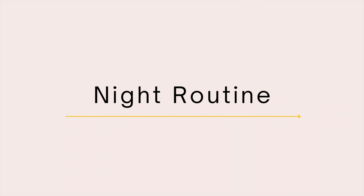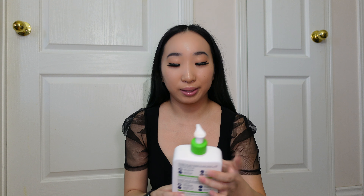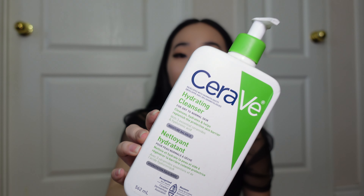After the toner in my morning routine I use The Buffet by The Ordinary. All their packaging looks the same. This one has amino acids and peptides to help nourish and moisturize your skin. It also has hyaluronic acid in it — really moisturizing, holds moisture very well. I like to use this in the morning.